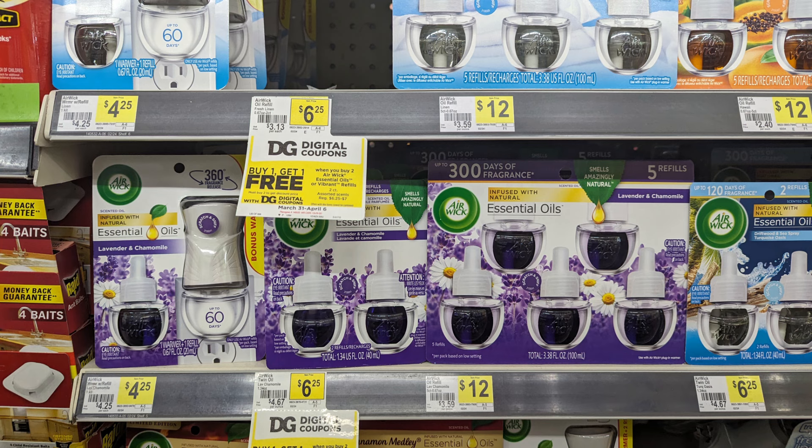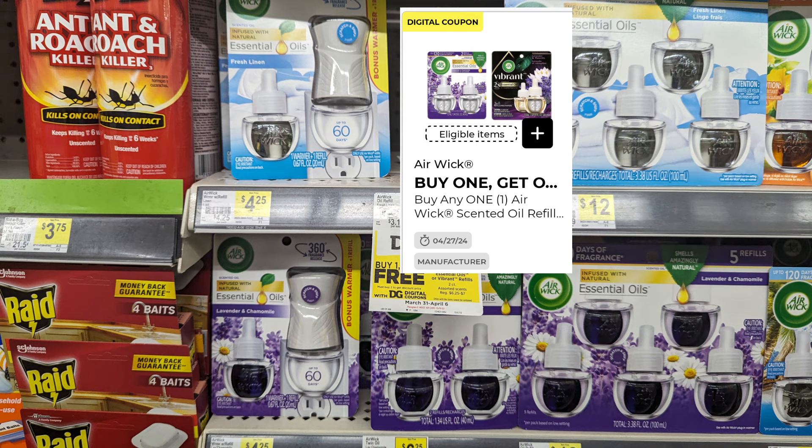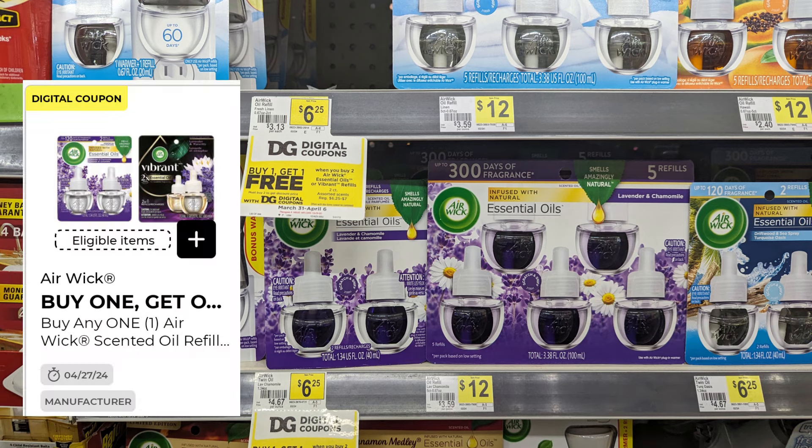Another great deal is the BOGO on the Airwick. Scan the barcodes on the back of these items — the lavender Airwick at $4.25 with the plug is applying to the BOGO digital coupon. It might change at the register so it's a hit and miss, but right now it is scanning. The $6.25 products are also applying to the BOGO, and these are great deals to put into a $5 off $25. These digital coupons will be a good hit for Saturday.